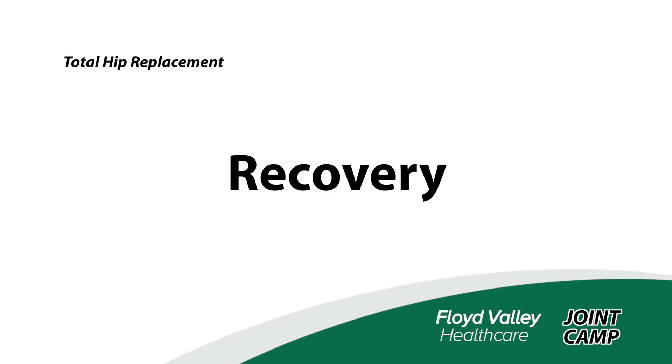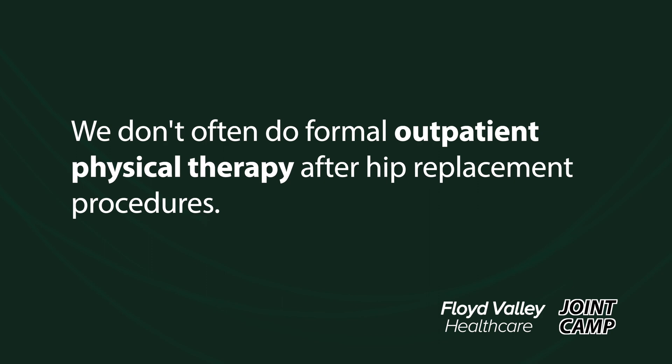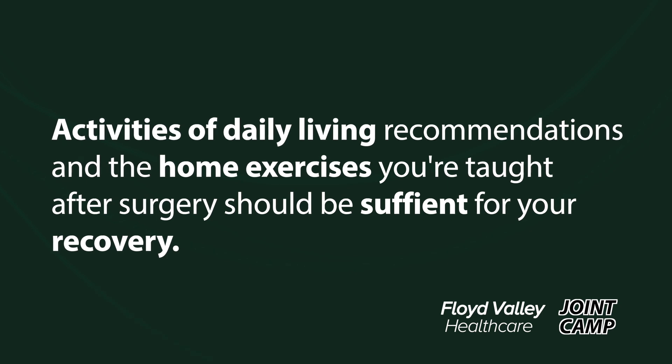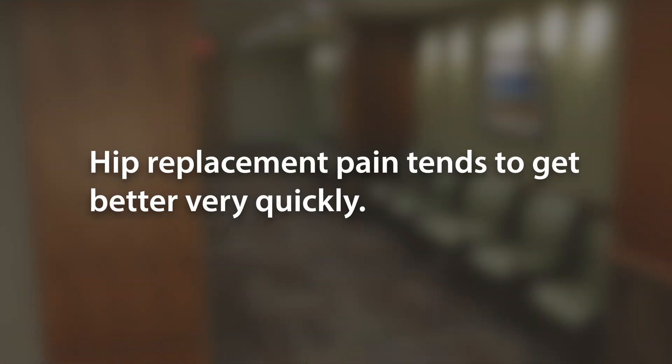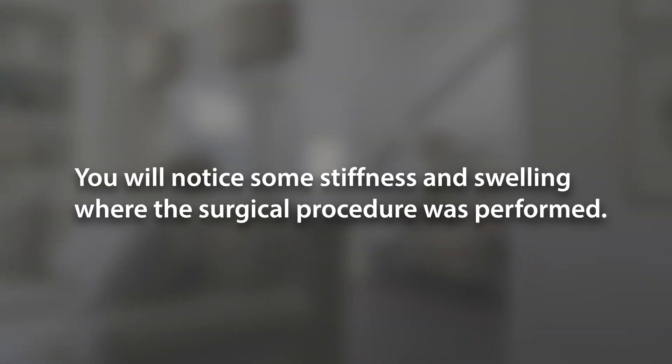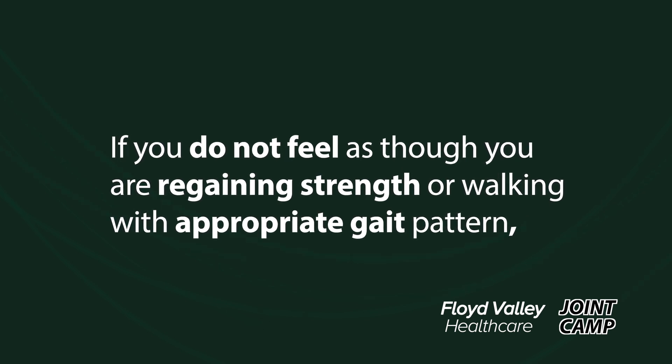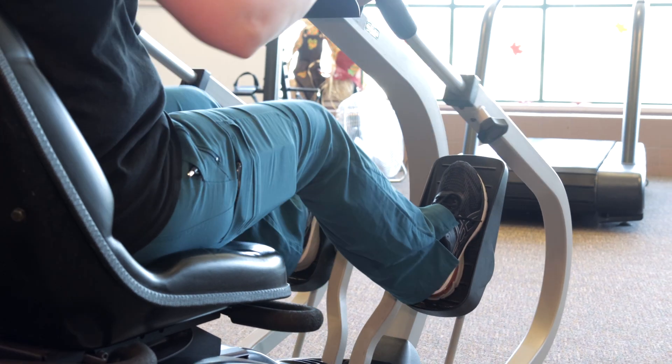After your hip replacement, patients typically use a walker for a couple of weeks. You can then transition to a cane and, when you feel comfortable, you really don't need the cane anymore. Formal outpatient physical therapy is often not needed after a hip replacement because activities of daily living and the exercises taught in the immediate period after surgery are very sufficient for recovery. Hip replacement pain tends to get better very quickly — many patients at their two-week follow-up are already feeling much better. You will notice some stiffness and swelling where the surgical procedure was performed, but that will subside slowly over the ensuing weeks and months. If you don't feel you are regaining strength or walking with an appropriate gait pattern, please talk to your surgeon at your two-week follow-up and ask if they would consider outpatient therapy.